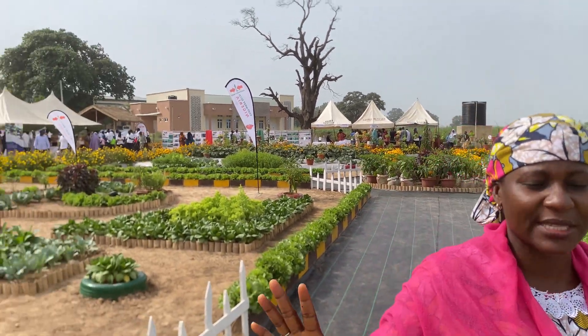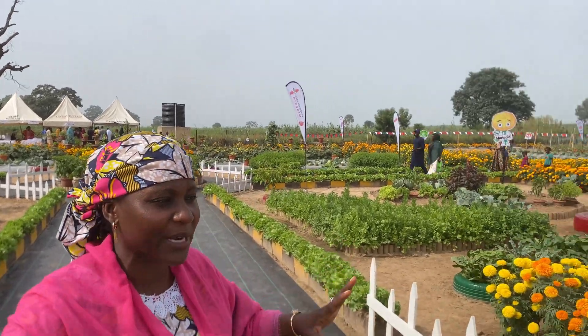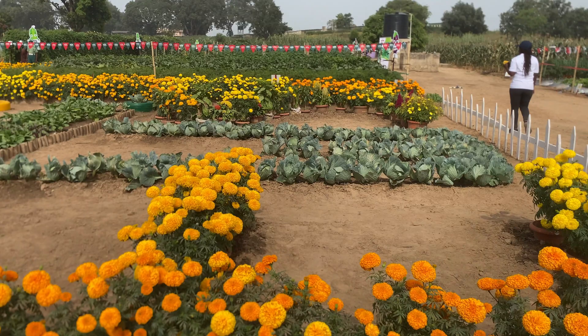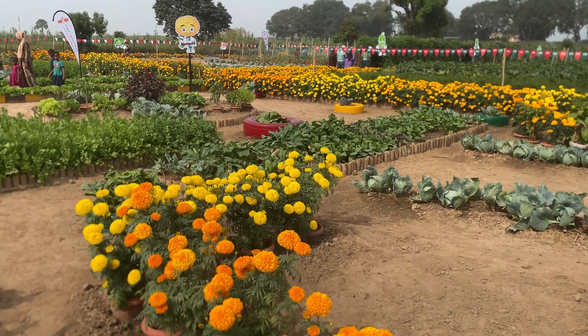Hello, Gudule Farms Family! Today we are at the International Field Day of East West Seed Nigeria. We are here in the International Field, and I want to take you around to the field so that you can see all that we have here.